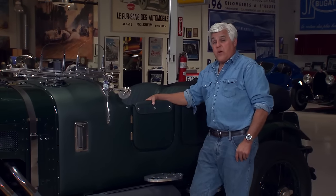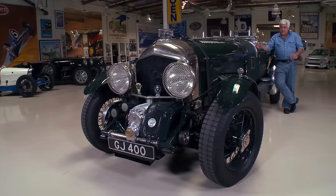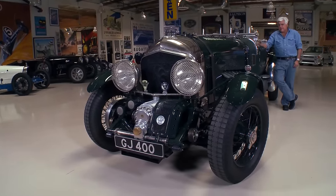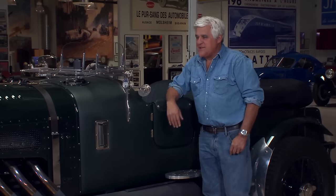Jeremy Clarkson was quite smitten with this car — he really seemed to like it a lot. I watched him on the show and he was torn between this and some other supercars. When I talk about more money than brains, this is what we're talking about, ladies and gentlemen.